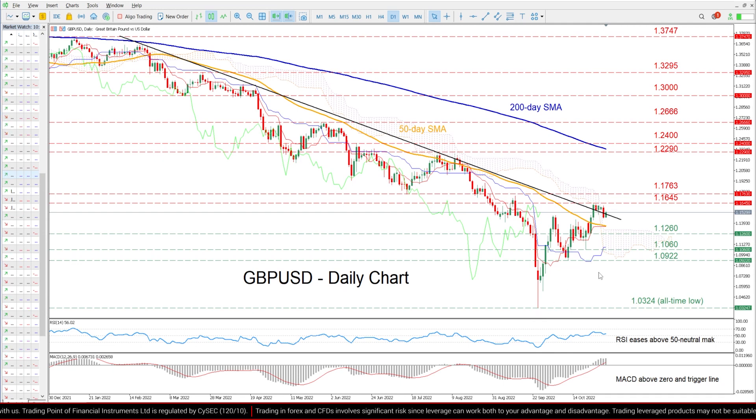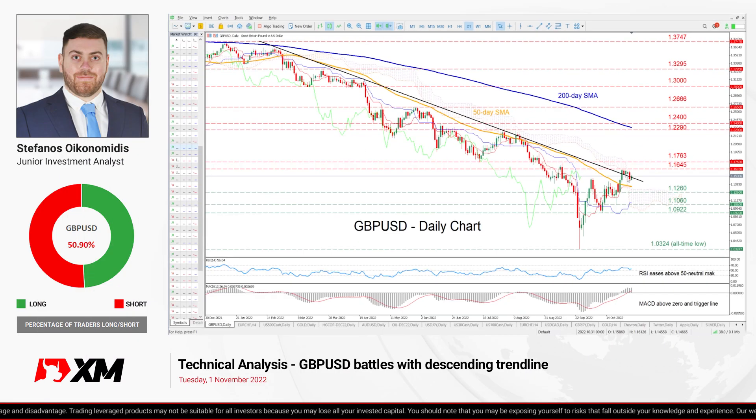Overall, GBPUSD appears to be losing steam after managing to break above its restrictive long-term trendline. Therefore, if the price falls again below the latter, the pair will most likely extend its downtrend, while a bounce to the upside could increase bullish hopes for a sustained recovery.